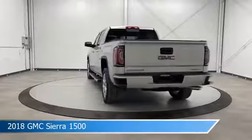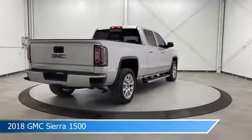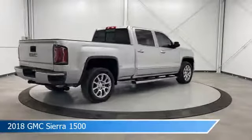This car comes with some great features including adjustable pedals, 4-wheel drive, anti-lock brakes, and audio controls on the steering wheel.